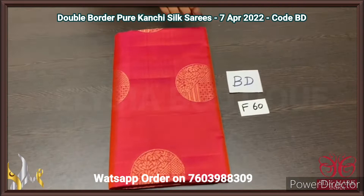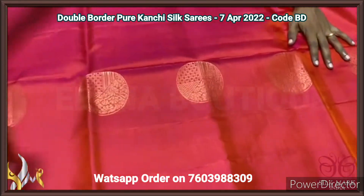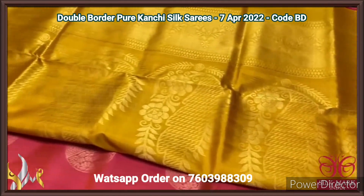Pure Kanjiwaram soft silk sari, double border design — beautiful saris with excellent combination colours and golden zari work. The pallu is mustard yellow with a very elegant big motif design weaving. The same colour blouse piece is given as contrast for the body.